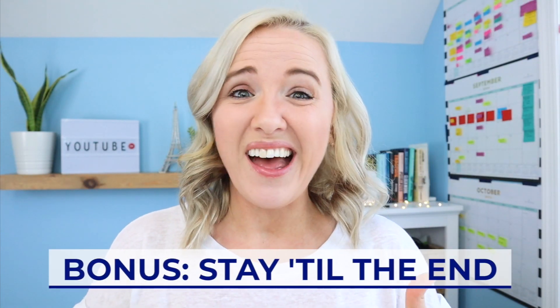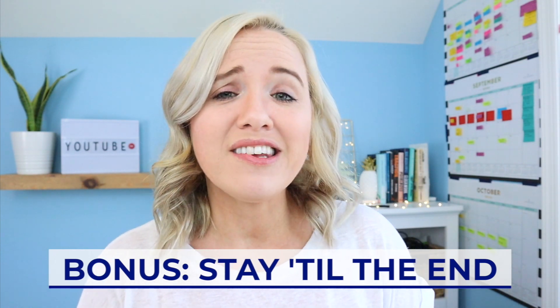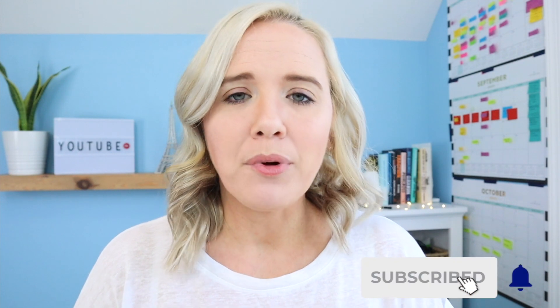Make sure you stay to the end of the video because after editing hundreds of YouTube videos, I'm going to share some of my tips and hacks to really streamline editing and make it go a lot faster. If you're brand new to my channel, my name is Trena. I'm a YouTube strategist, and this channel is for entrepreneurs, online business owners, and content creators who want to grow organically through online video. Hit that subscribe for brand new videos every single week.